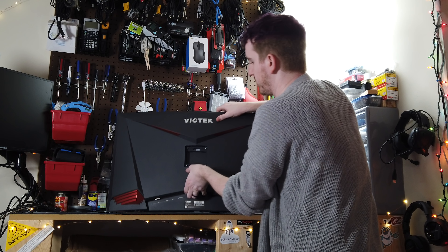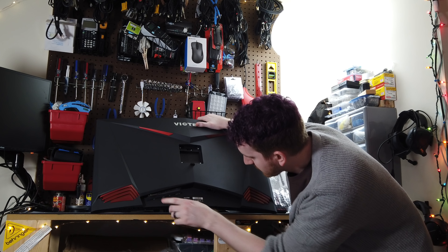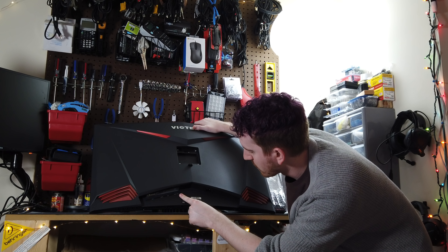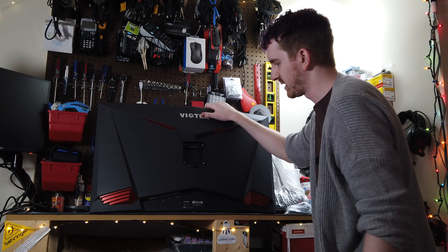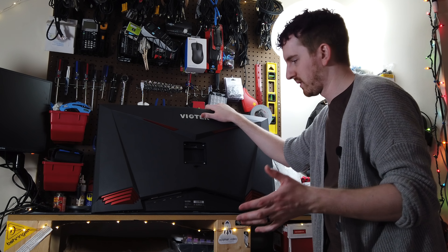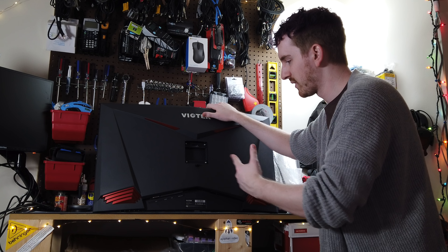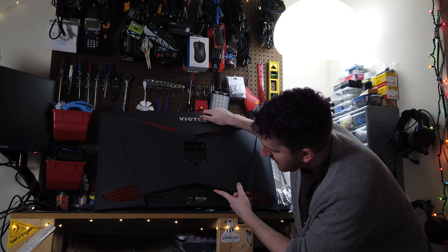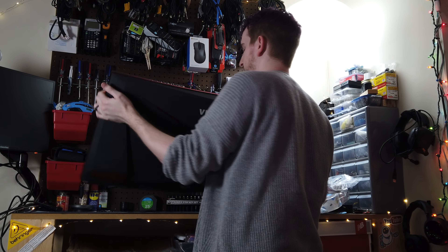We do have VESA mounting on the back, which is great because I'm not a fan of certain monitor stands. You've got DVI, HDMI, DisplayPort, and then an audio out jack. I've run into a problem with a lot of these monitors these days — they're not including good analog-to-digital conversion, so the audio out isn't very good, which I use for my mixers. And then you have the power supply built in, so it's a standard three-pin, just like a PC power supply.